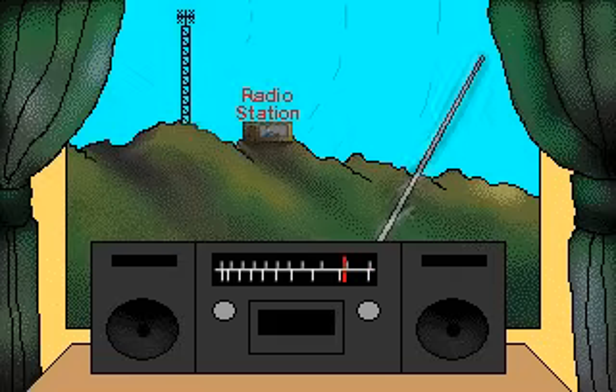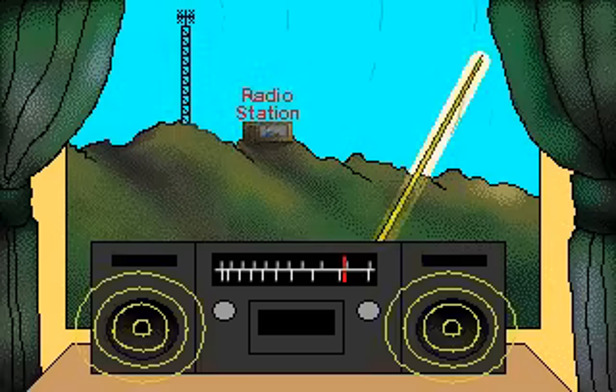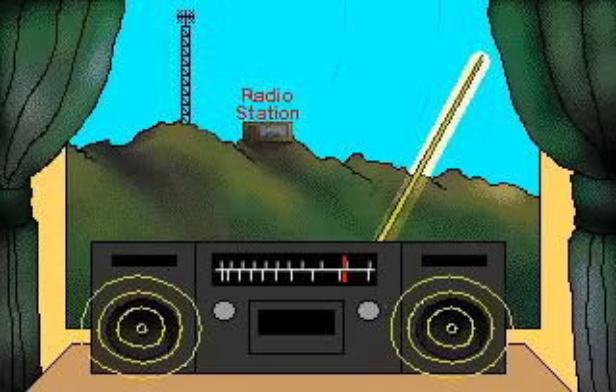Radio broadcasting works by translating sounds into electromagnetic waves called radio waves. A radio station sends the radio waves through the air. A radio picks up the waves and changes them into sound.